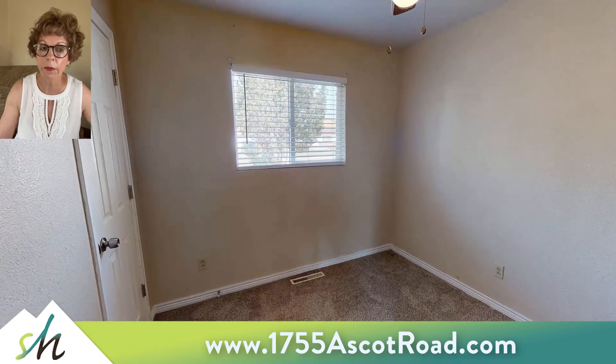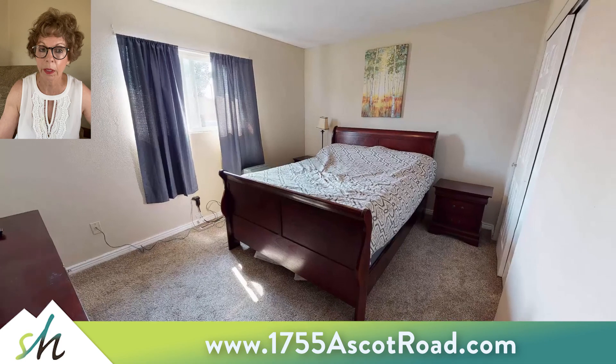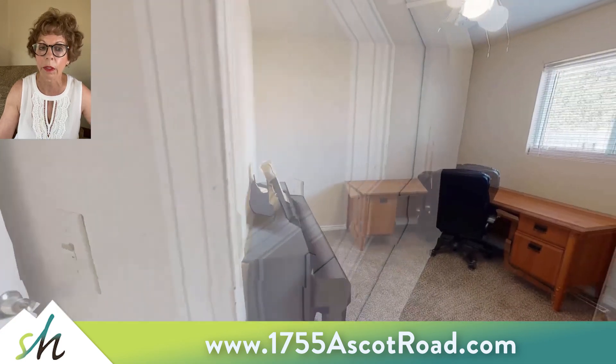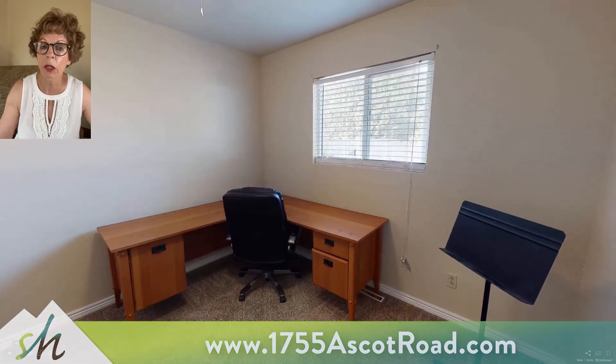This is a bedroom in the front of the house that has nice closet space. The master has plenty of closet space as well — it's located in the back of the house and has lots of light. This is an additional front bedroom with once again good closet space.